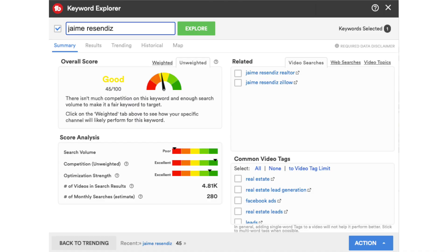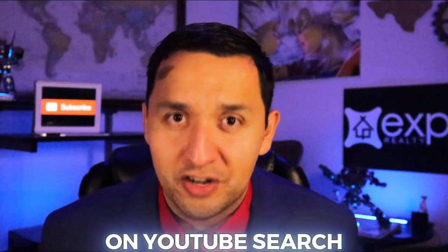The next huge differentiator for me with TubeBuddy was the keyword explorer. The keyword explorer helped me title my videos better, which means I was able to rank my videos a lot easier than with vidIQ, because the keyword explorer gives you a good sense of the strength of your title. You can play around with titling your video several different ways and see how it's going to stack in YouTube search. The title is incredibly important to get more views and rank on YouTube.